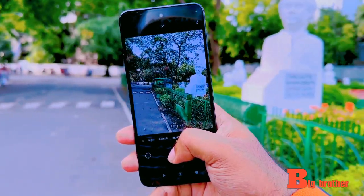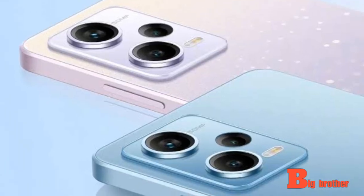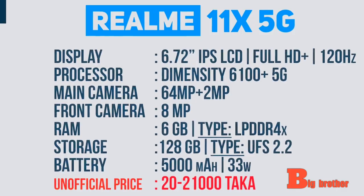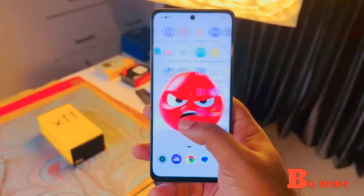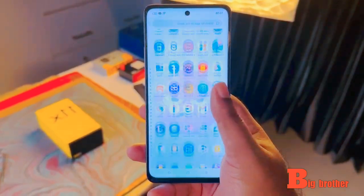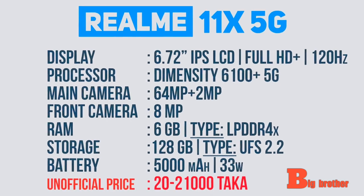We have a lot of color accuracy. Now looking at the Realme 11X 5G — it has a 6.72 inch display with full HD plus resolution, 120Hz refresh rate, and an IPS LCD panel, powered by the Dimensity 6100 Plus processor.